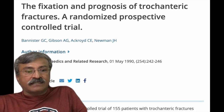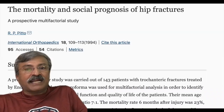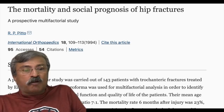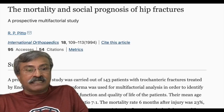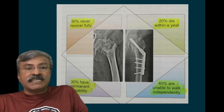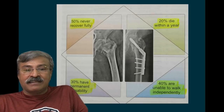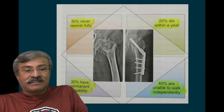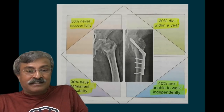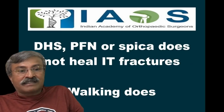We all know that the prognosis of trochanteric fractures, operated or otherwise, is very poor, with as much as 60% mortality at the end of one year. 50% never recover fully, 20% die within a year, 30% have permanent disability, and 40% are unable to walk independently after surgery in a very large international trial.